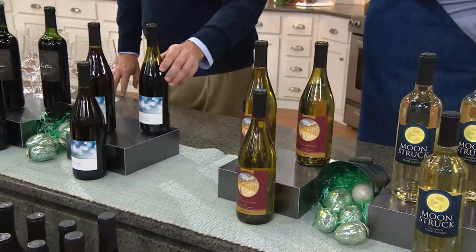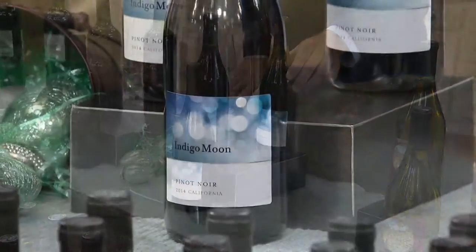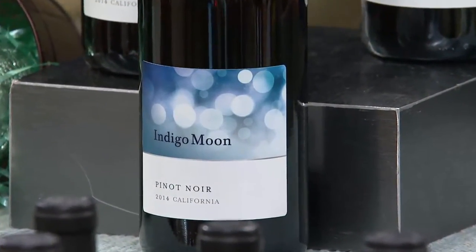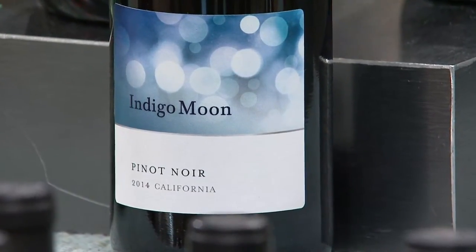Then we go into our reds. As we cross over into the reds, the lightest of the reds is a Pinot Noir. It's perfect for coming into spring. This is kind of an earthy, light on the nose, very gentle kind of red. Great one to try if you're a white wine drinker and want to transition into red.